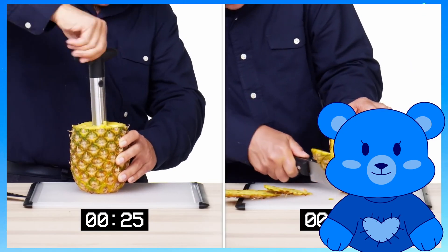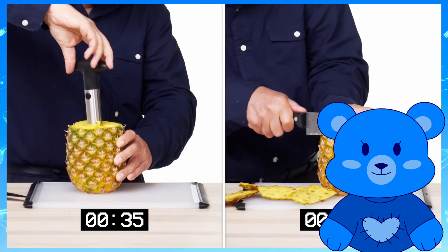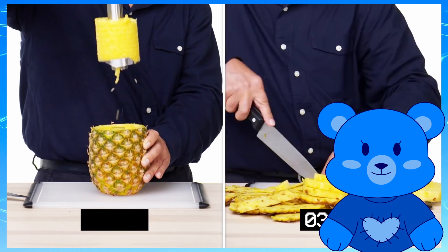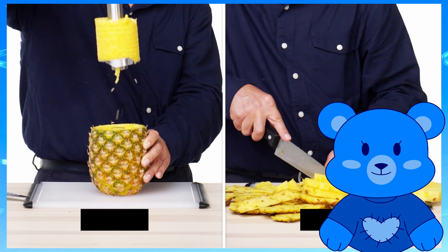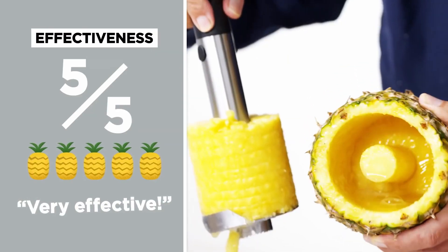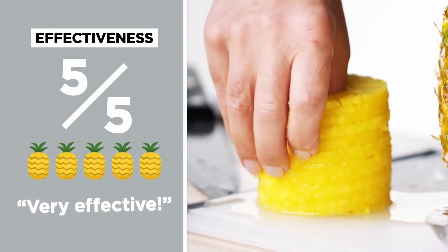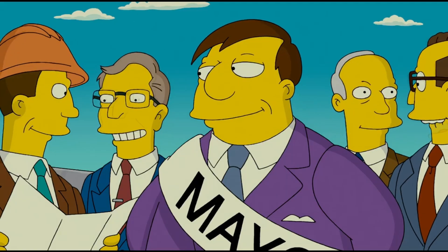To test for effectiveness, Dan does a side-by-side — doing the same task with the gadget and with a more traditional method such as using a kitchen knife — and he sees which method was faster and more effective. For example, one gadget was very effective at producing a pretty good looking cylinder of pineapple slices.